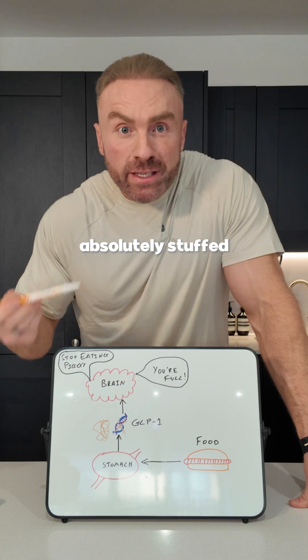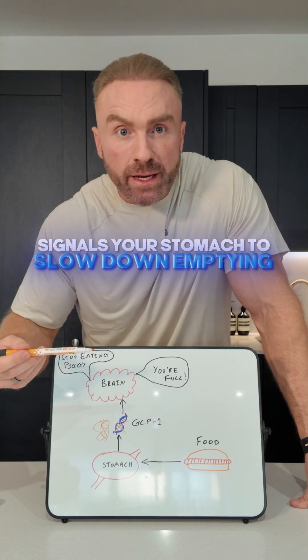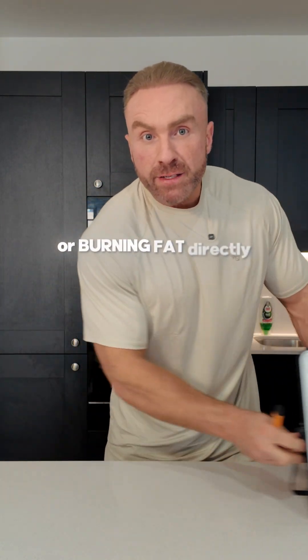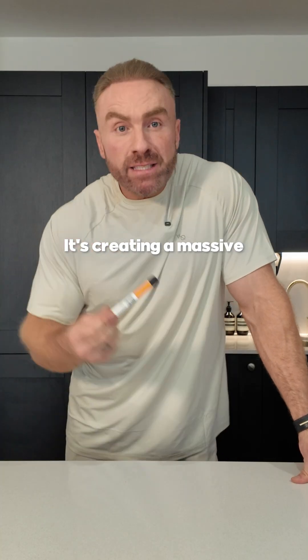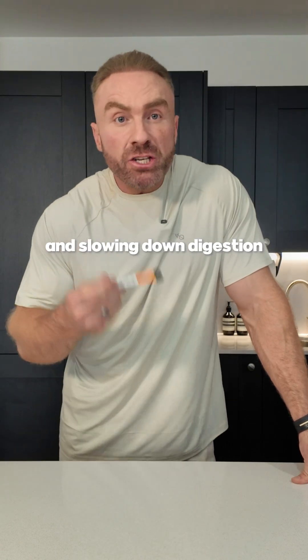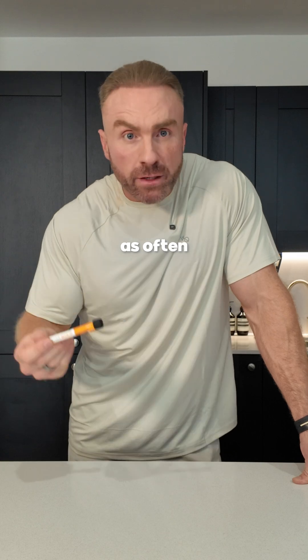It tells your brain you're absolutely stuffed and simultaneously signals your stomach to slow down emptying. So you see, Ozempic isn't shrinking your stomach or burning fat directly — it's creating a massive calorie deficit by controlling your hunger signals and slowing down digestion. You simply don't feel the urge to eat as much or as often.